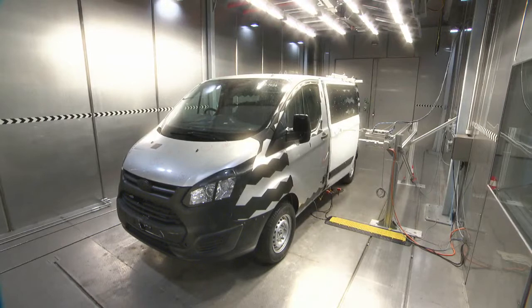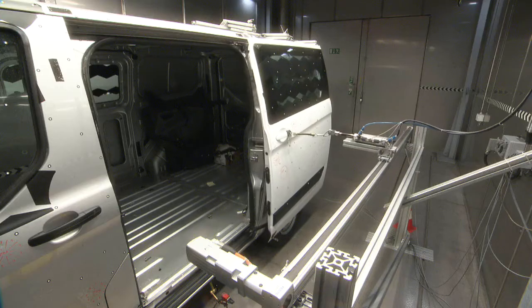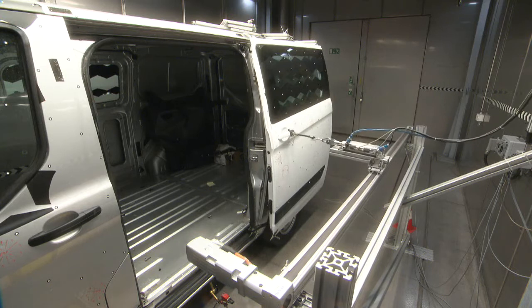We develop these durability tests for the new Transit Custom so that the doors can survive for many, many years of punishing treatment with very extreme closing speeds.